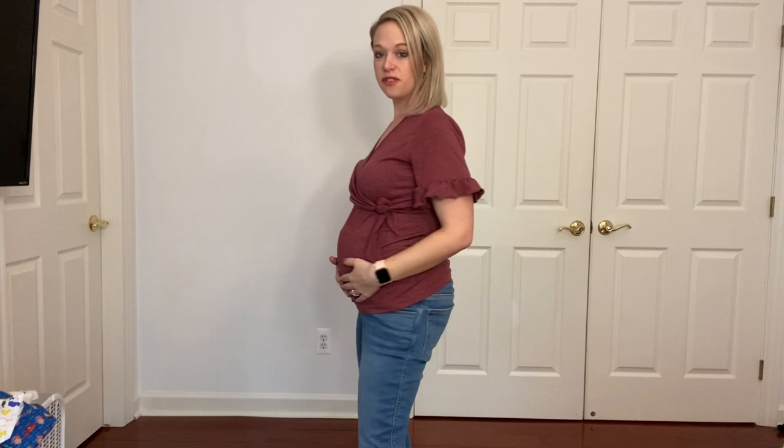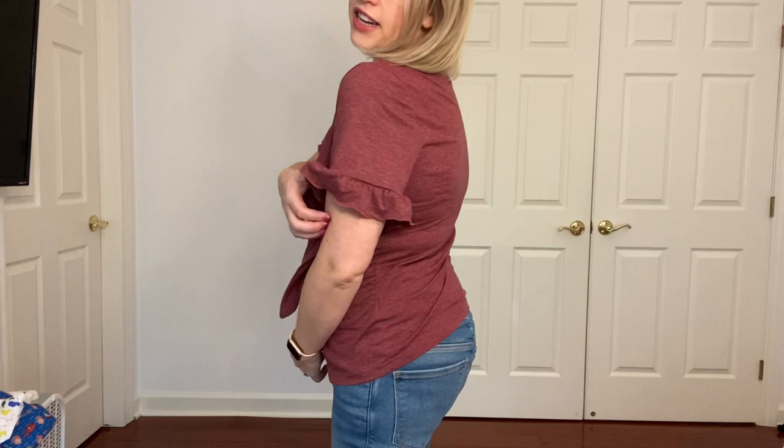Alright, jumping right in. This is the first outfit. This little top is kind of tied right here — it goes across, it's very fitted around the belly, and it has cute detailing on the sleeves. It's a good little wrap shirt. I'll note the sizes down below — I got everything from Shein in a size large. My usual size is a medium, but during pregnancy I wanted a little more room to be comfy.